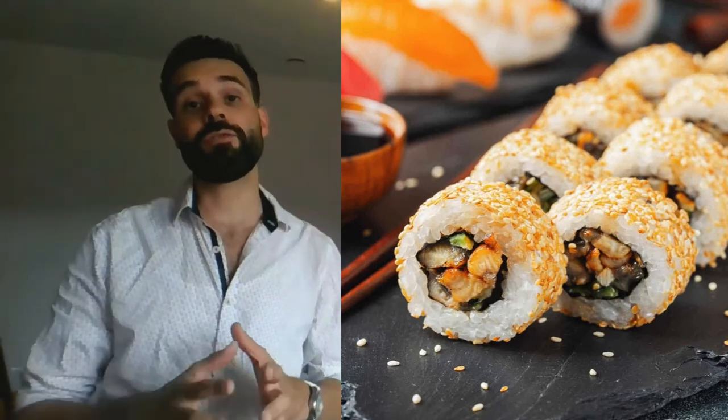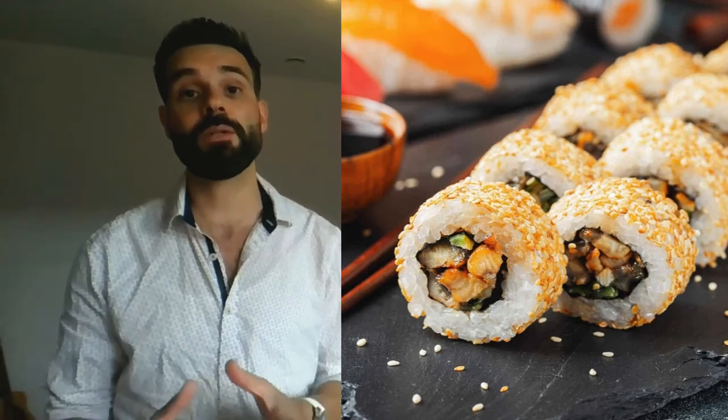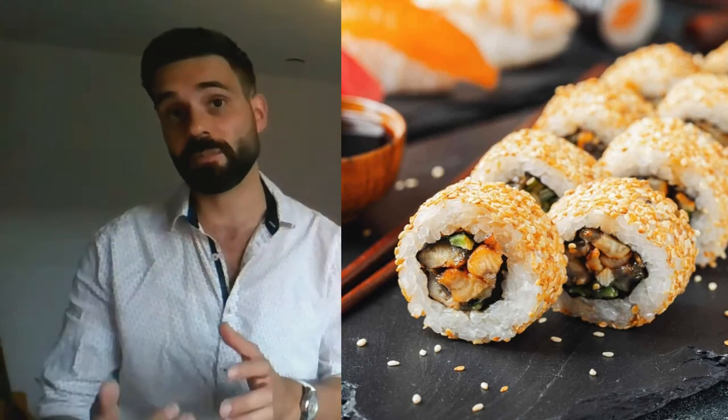Then there's the eel avocado roll with 372 calories. Eel is chewy and one of sushi's most fatty fish. The eel avocado roll contains 372 calories, 17 grams of fat, 31 grams of carbohydrates, and 20 grams of protein. This roll is packed with protein, and although that's a good thing, it needs a sophisticated sushi palate because not everyone is excited by its taste.